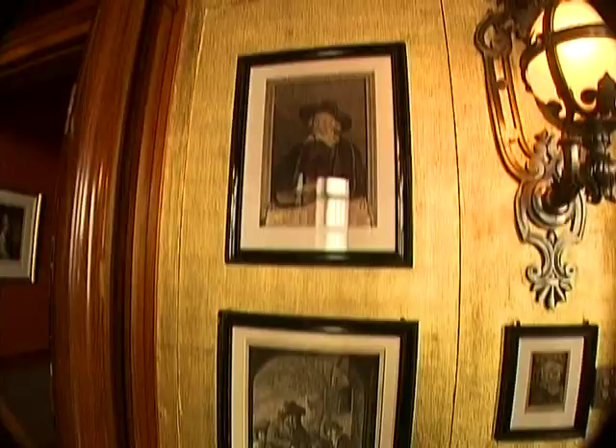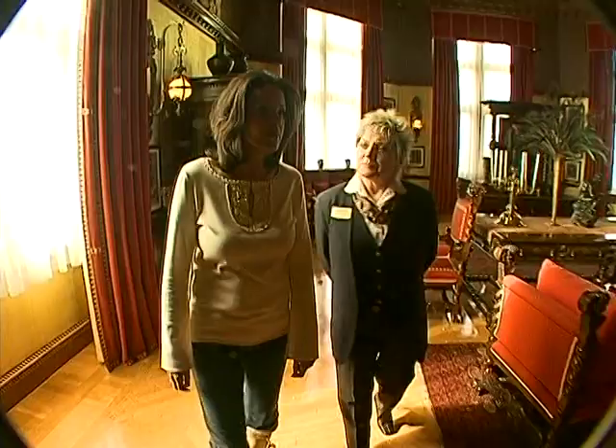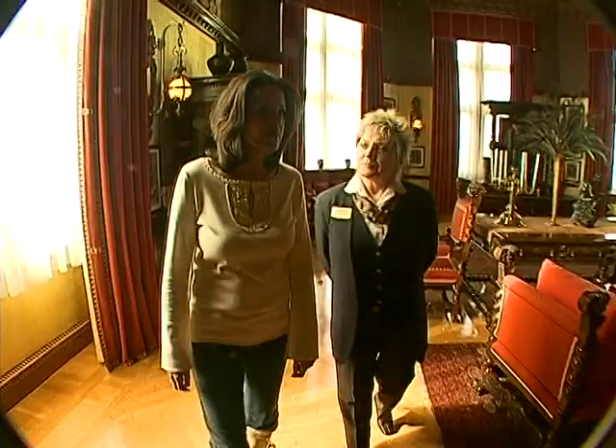This is Mr. Vanderbilt's bedroom. The walls are 22-carat gold on burlap. He collected a lot of his pieces from all over the world.